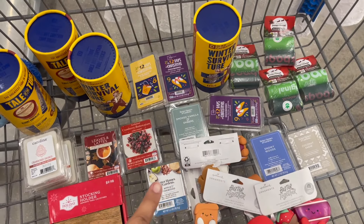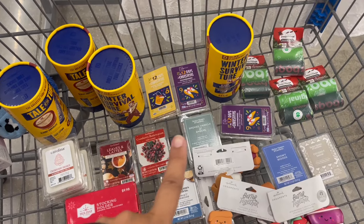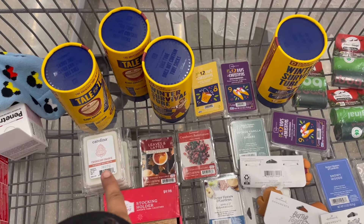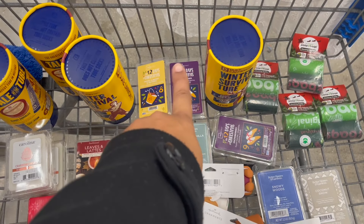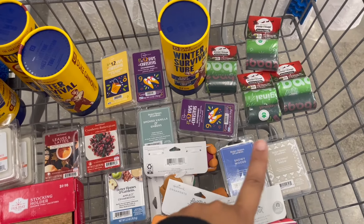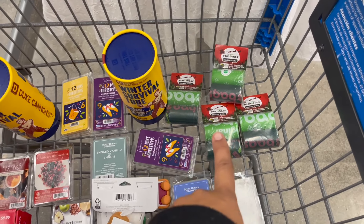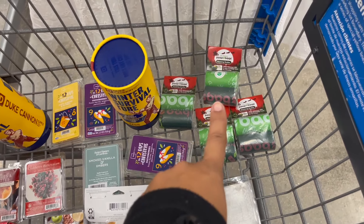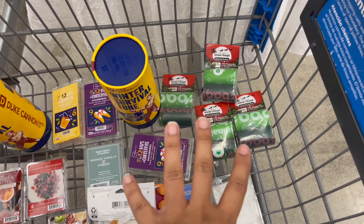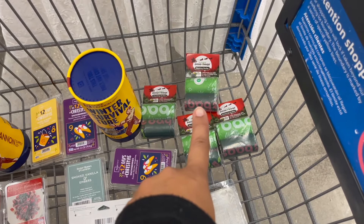They had a ton of wax melts on clearance and marked down on rollback. When I scanned them on the app, the ones that look holiday-ish are even lower — some were $0.22, the 12 Days of Christmas ones were $0.18, and some were $1. I also found these poop bags over by the stocking stuffer area — I'm going to use them as diaper bags. These were $0.49, so they were probably originally around $4.99.